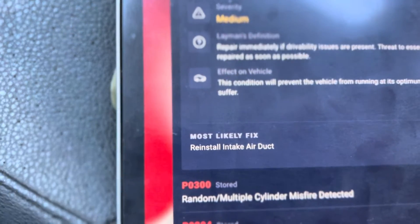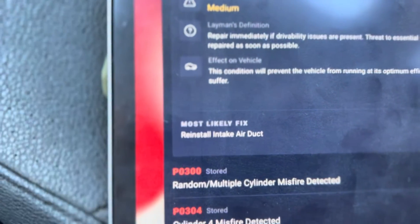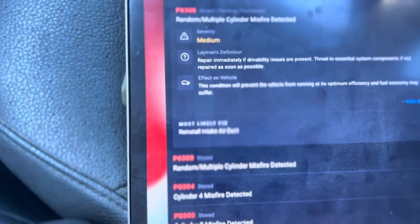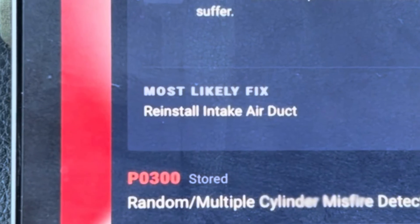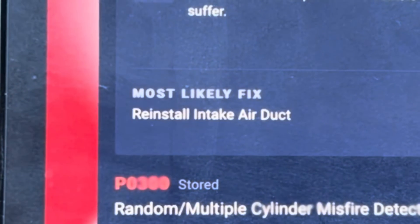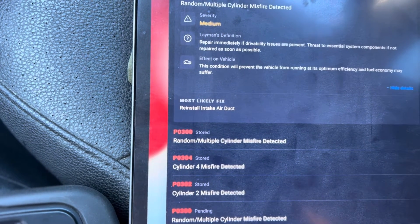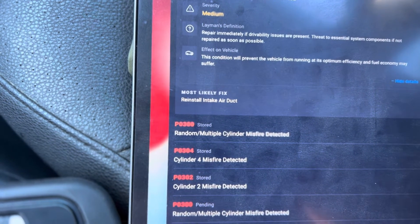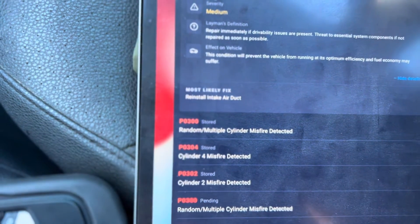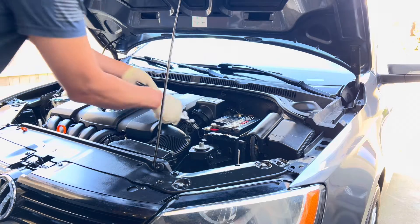The most likely fix according to the scan tool is to reinstall the intake air duct. What's funny is that I replaced the vacuum pump yesterday, and it looks like maybe I didn't put the air intake hose on nice and snug. So I'm going to recheck that, take it for another test drive, and hopefully that's all it is.